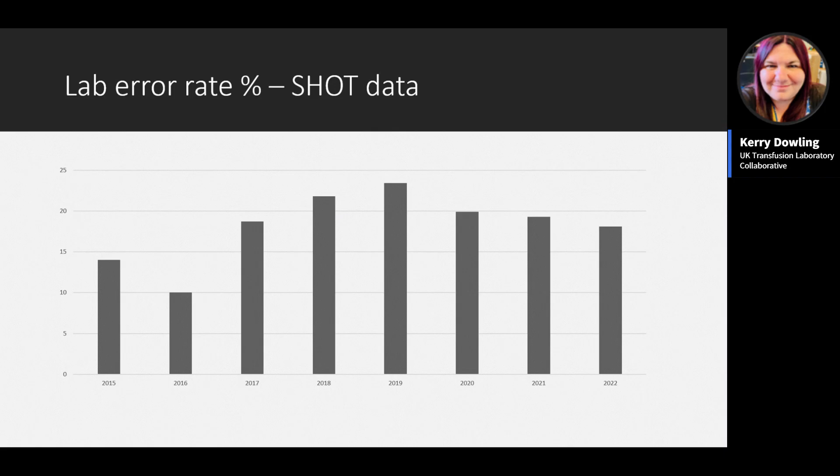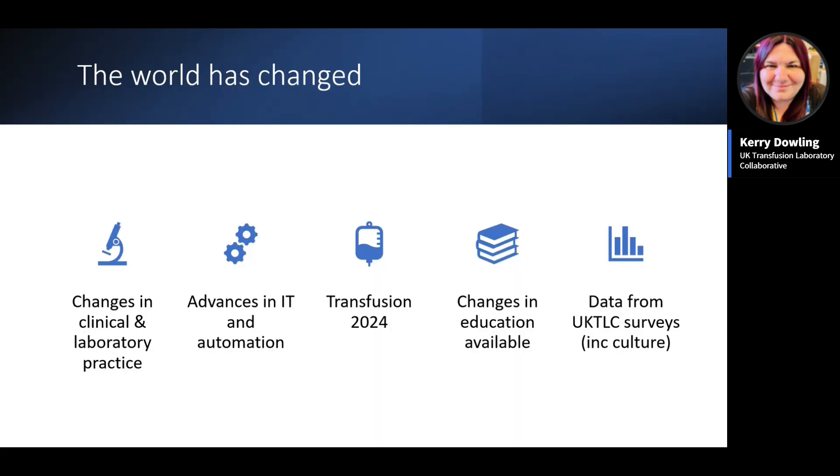Looking at ongoing error rates from SHOT reports between 2015 and the latest report, there is a slight reduction but figures remain around 18 percent. Since 2014, when the last standards were released, the world has changed, so the UK TLC went back to the drawing board a couple of years ago to revise the 2014 standards.